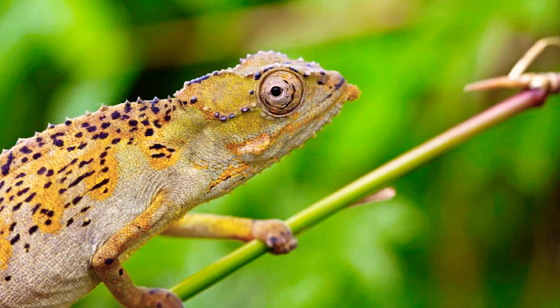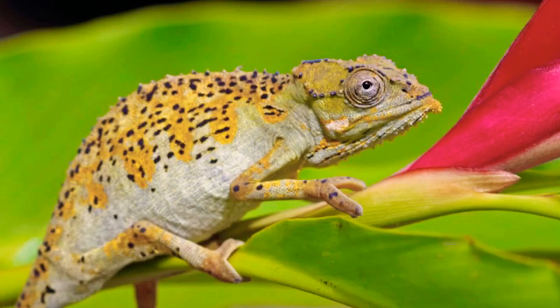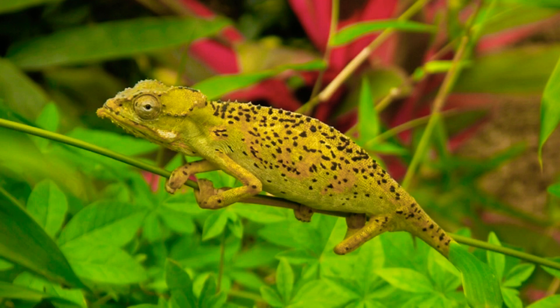Tiger chameleons are about 16 centimeters in length. This enchanting animal species is relatively small for a chameleon. Their color varies from inconspicuous light gray to a bold yellow, orange, or even green or dark brown.